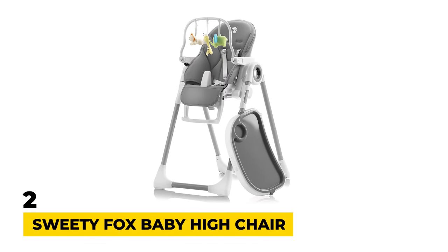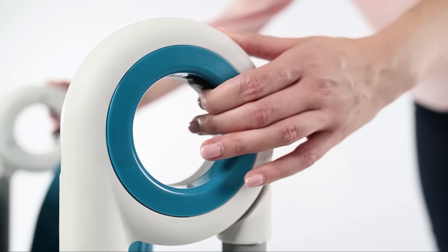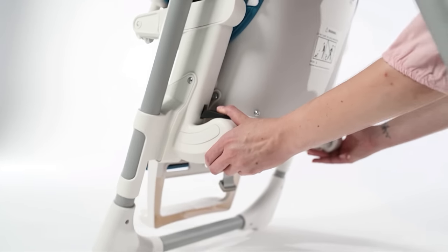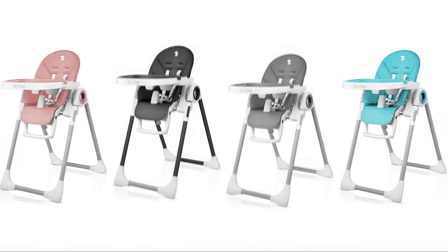Number 2: Sweetie Fox Baby High Chair. If you're looking for a practical and effective high chair, this excellent option from Sweetie Fox could be just what you need. The high chair ranges between seven different heights and is one of the most versatile options for babies of all ages. It's also available in three colors: blue, pink, or deep black.